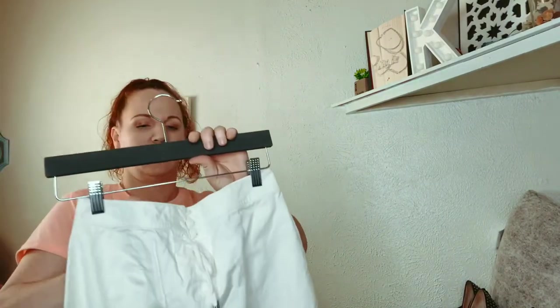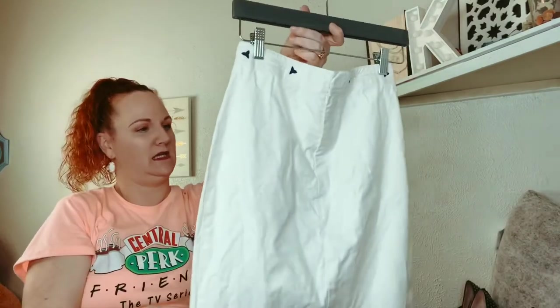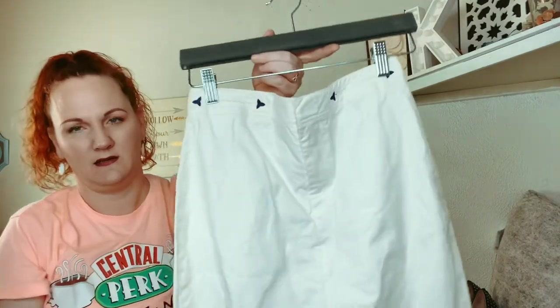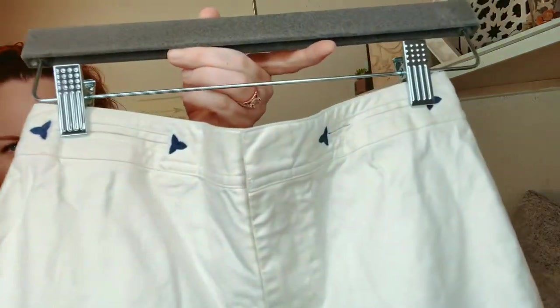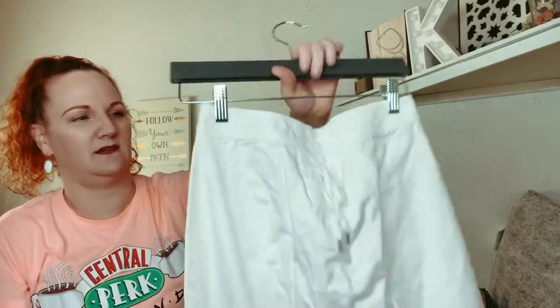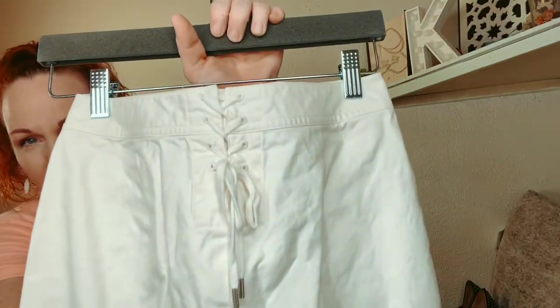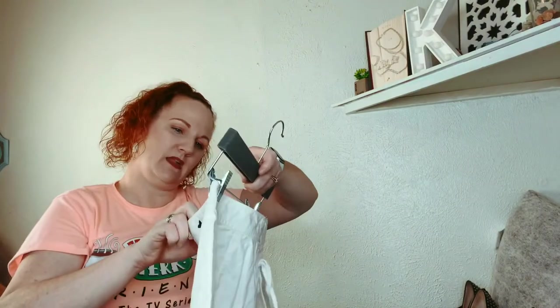This is vintage — this is Ralph Lauren. It is a white cotton pencil skirt with these little blue things on it, kind of like playing cards. On the back it has a tie and it's a size 2.